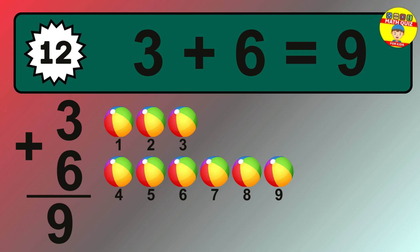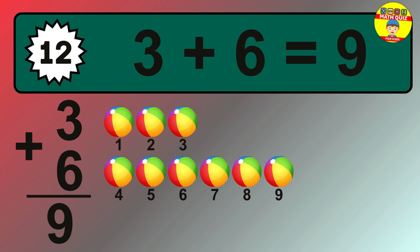Let's count it. 1, 2, 3, 4, 5, 6, 7, 8, 9.